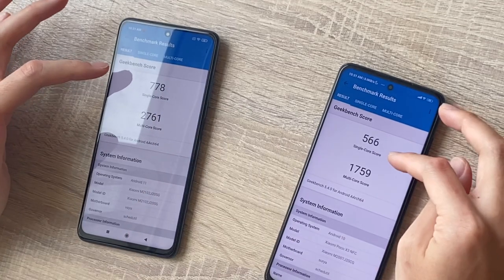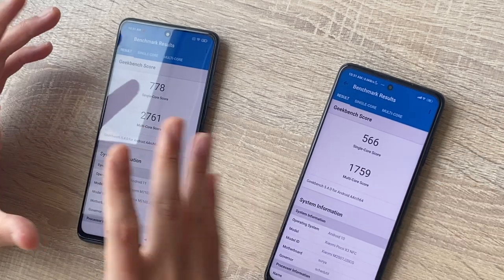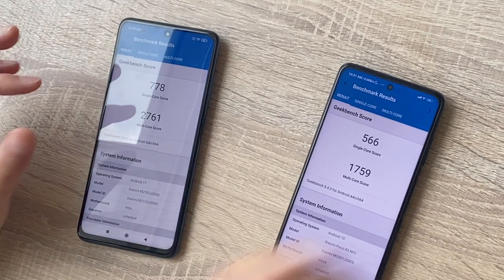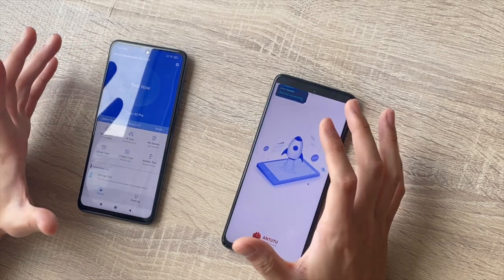The Geekbench results are in. From the single core score, the difference is not mind-blowing, but from the multi-core, the X3 Pro pulls ahead by about 1,000, which is great to see. Geekbench only tests the CPU part of the processor, so we're going to see how everything blends together with Antutu now. Let it run and I'll get back when it completes.